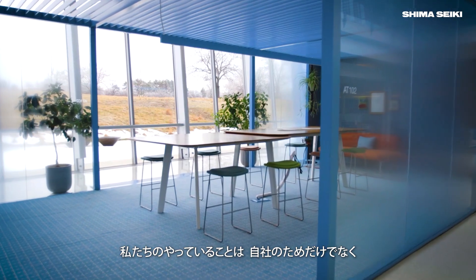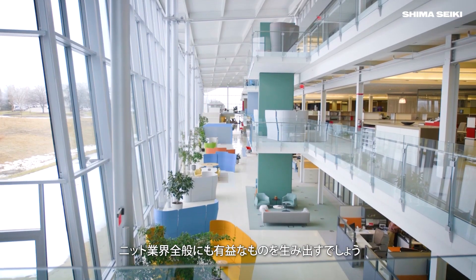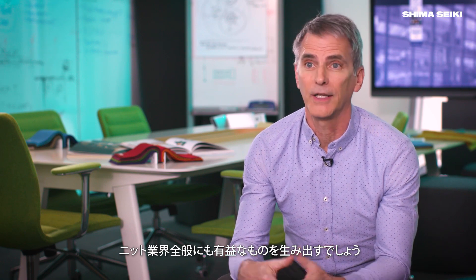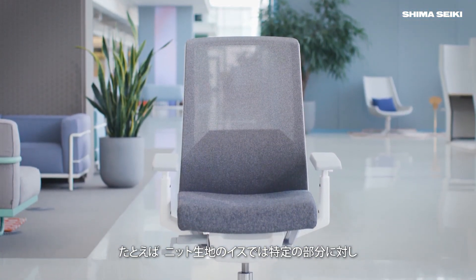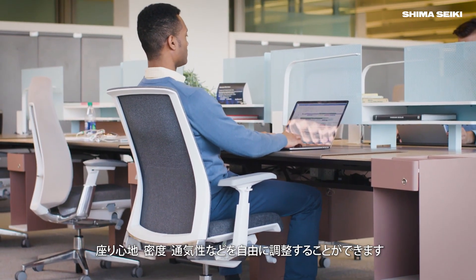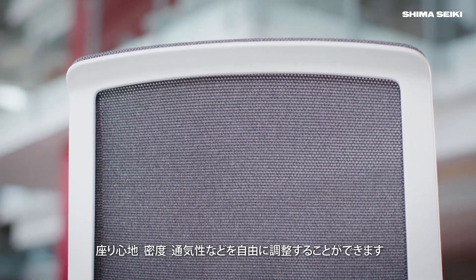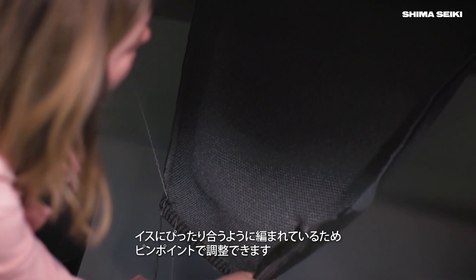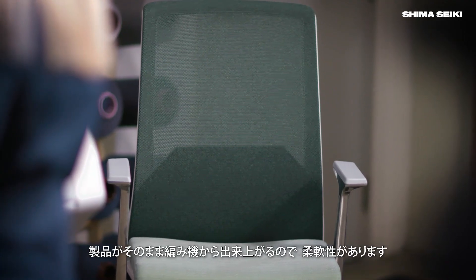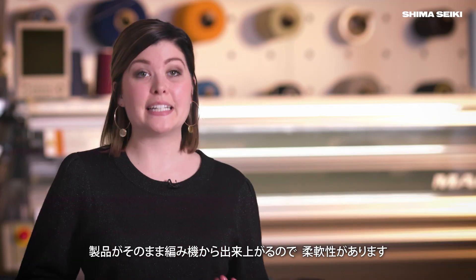We bring something to the table that's going to advance not just this process for Haworth, but probably for knitting in general. If you take the very knit, for example, we're actually able to hone in on specific zones of the chair and increase comfort, density, breathability — whatever we want. We can actually pinpoint in the chair because it's knit to fit. It's one product coming off the machine, allowing us more flexibility to do whatever we want for any specific product.